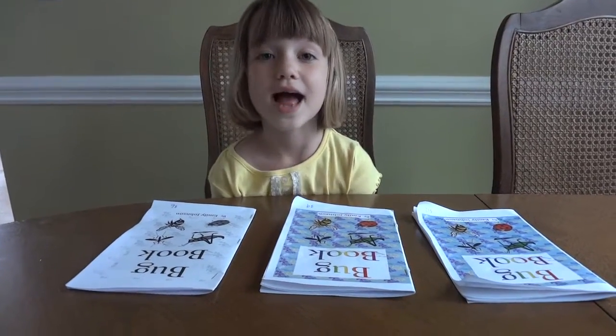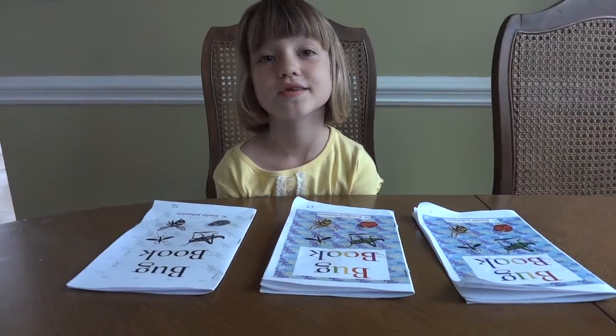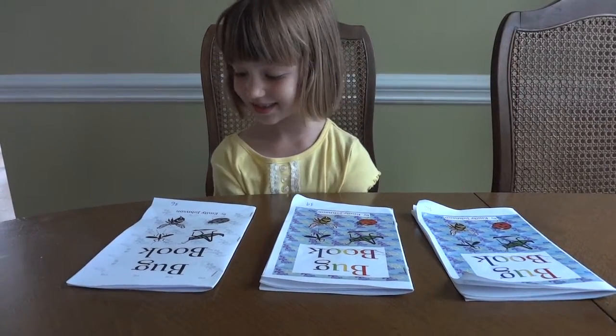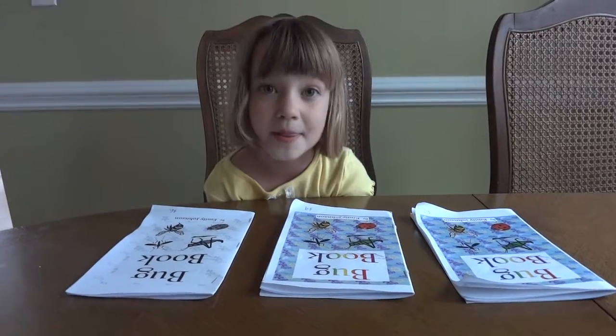Hi there. Hi. What's your name? Emily Johnson. And Emily Johnson, what do you have in front of you? I have three books, bug books. And what's special about those books? I've written them.